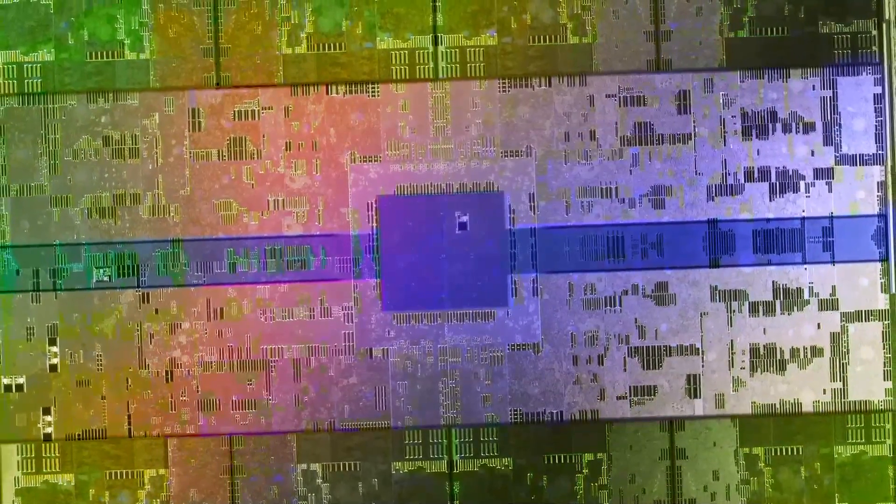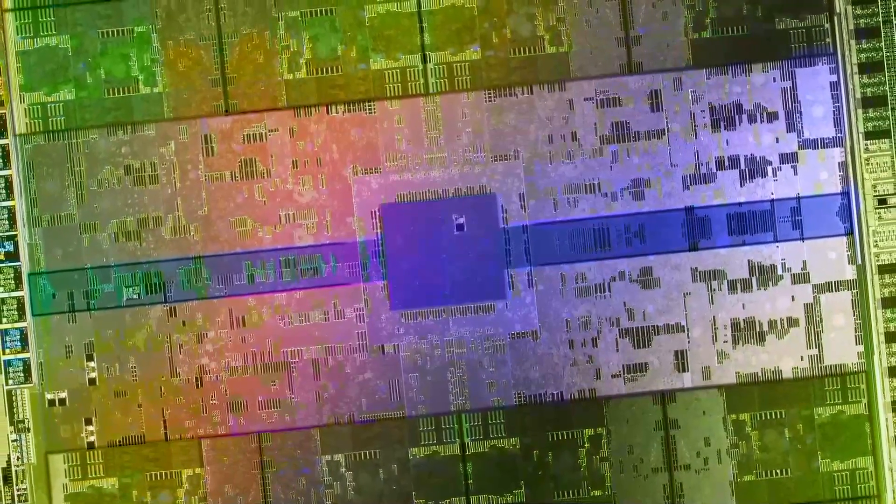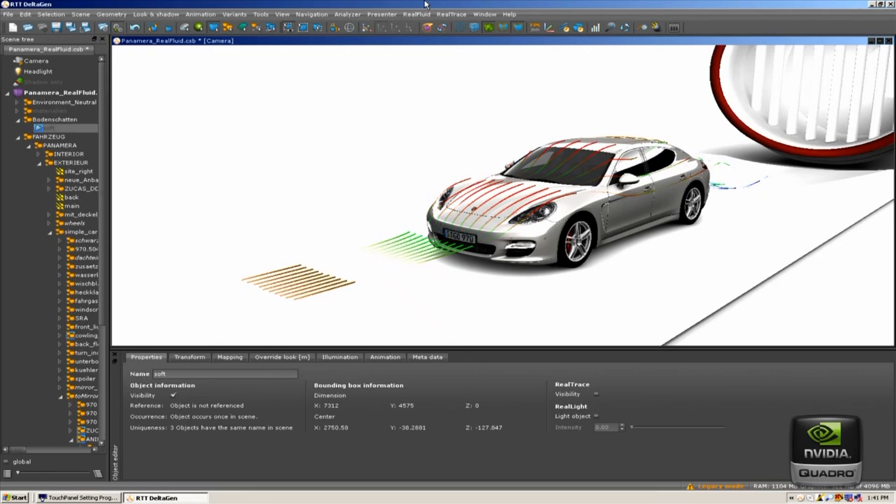The new Quadro GPUs deliver performance that is up to 5 times faster for 3D applications and up to 8 times faster for computational simulation.